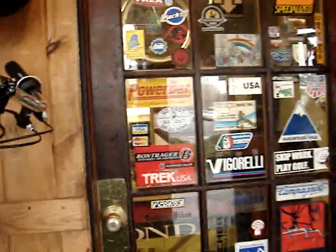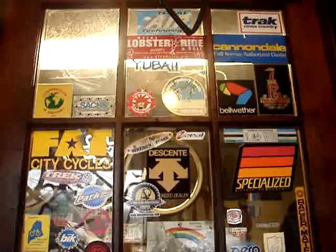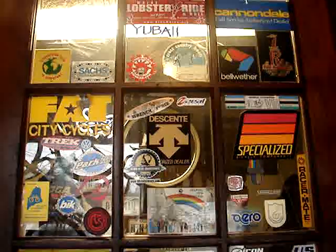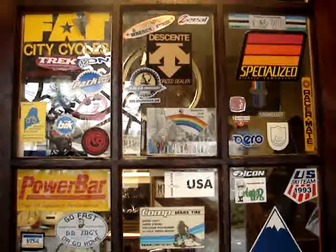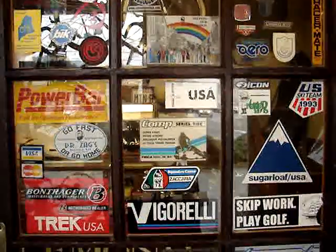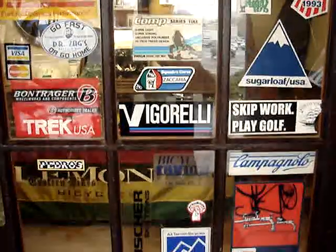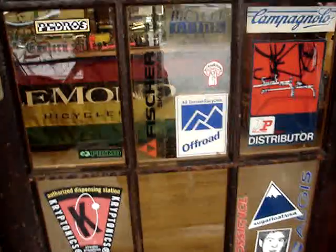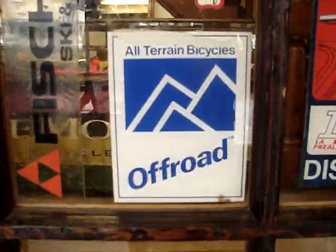And our door. Lots of old stickers — Fat City, Specialized, Cannondale, Tioga — all right down to the off-road all-terrain bicycle sticker.